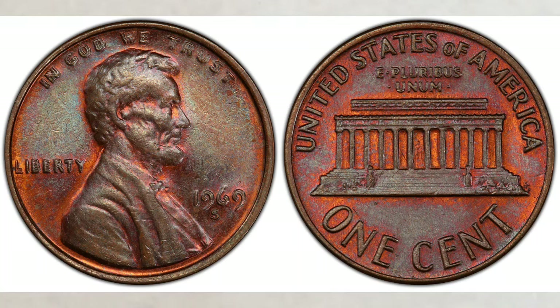The 1969-S penny is worth money — great money — and you can find it in your change. In this video we will give you the most recent sold prices of this very valuable coin.